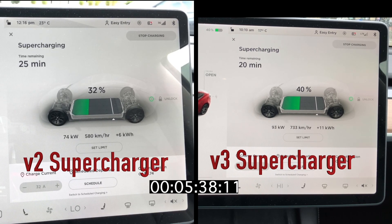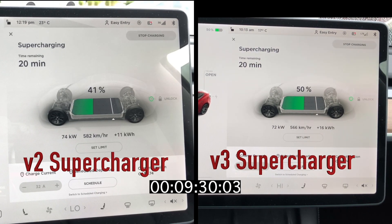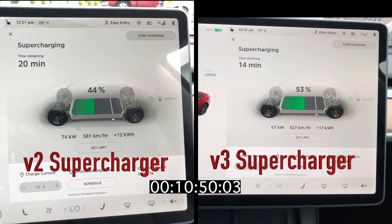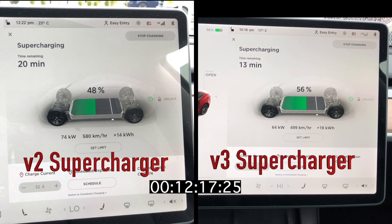At the five minute mark, there was a difference of 7% between the two. The V3 supercharger jumped up to 171 kilowatts in the first 11 seconds, where the V2 jumped to 74 kilowatts at 35 seconds and maintained that until it hit 51%, where the V3 dropped to 157 kilowatts after the first minute mark. Coming up on the 10 minute mark, the V2 is at 42% and the V3 is at 51% — a difference of 9%. The charging rates have dropped on the V3 and are now below the V2 charging rate.